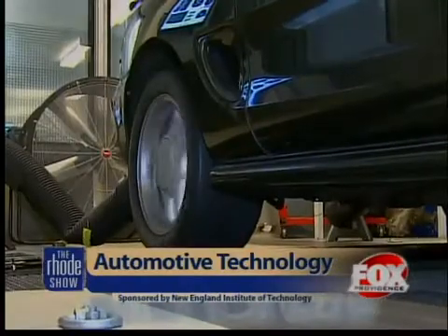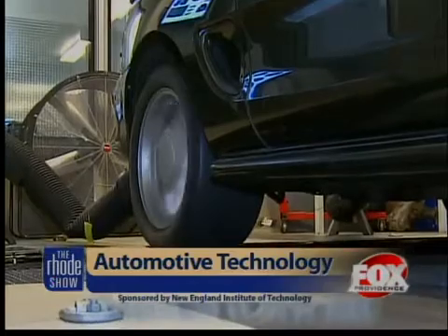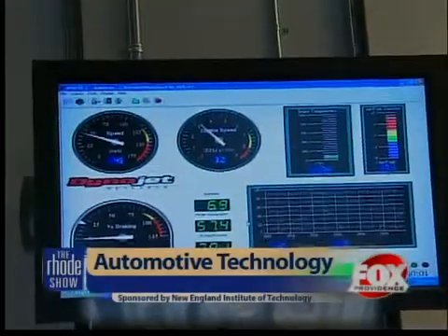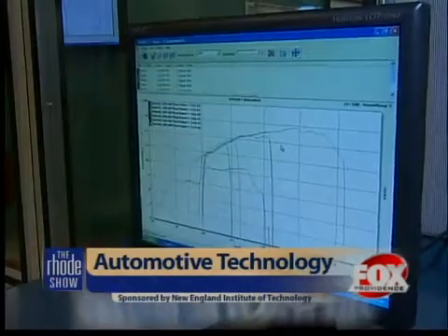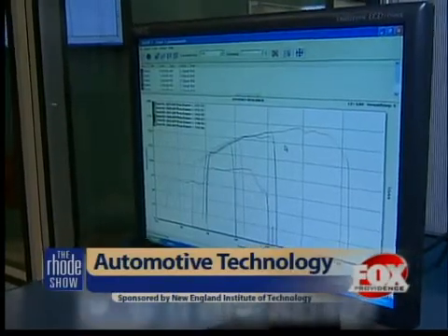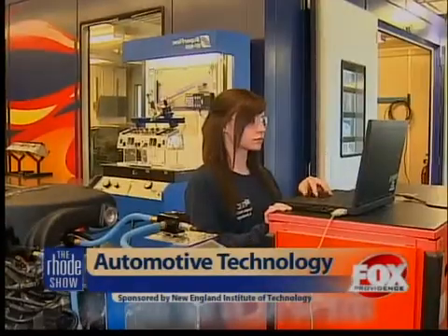We have a chassis dynamometer where students will run a vehicle, whether it be their own vehicle or their own car, on the dynamometer, see what its horsepower and torque output is, modify it or make changes to it, and then see what the end result is after that. When you modify the engine, you also need to modify the computer. Some cars make that a little bit easier to do than others. As technology moves forward, so does the course material. Here at New England Tech, we're now a certified Snap-on training center, where we educate our students in all the latest high-technology diagnostic equipment.